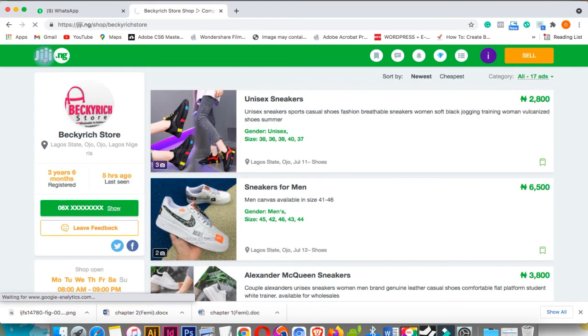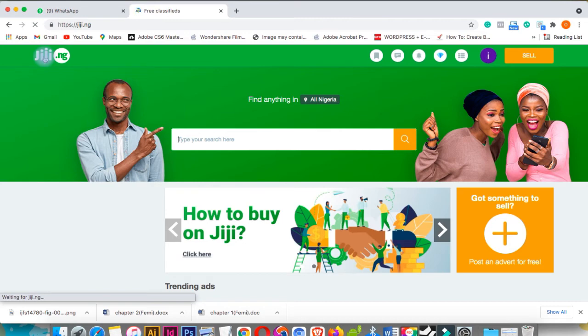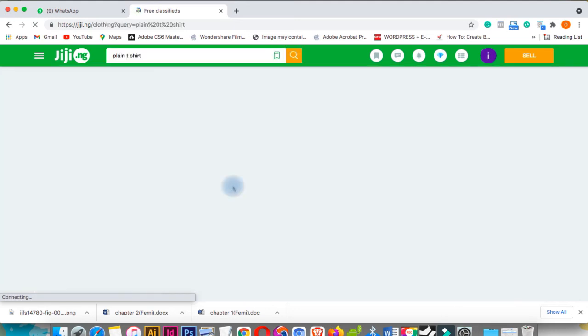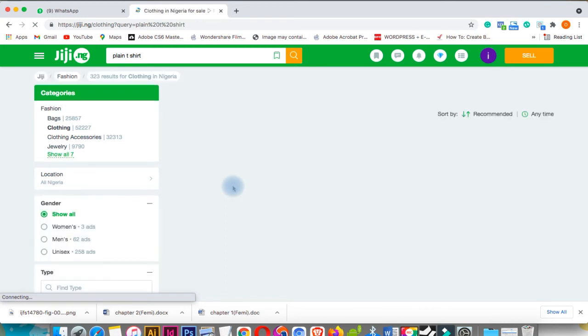The second product we'll explore is plain t-shirts. The last time I bought plain t-shirts I got them for around 3,000 to 3,500 naira. I like wearing plain t-shirts and before I used to buy them for 2,000 to 2,500 naira, but recently it's around 3,500 in Ife where I stay. Let's search 'plain t-shirt' under clothing. Always filter with price because retailers are here selling at higher prices, so always filter with price.